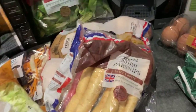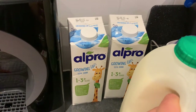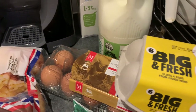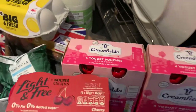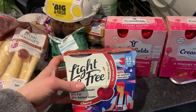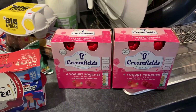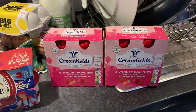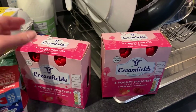Over in the dairy section: two Alpro growing-up milks for Charlie, semi-skimmed milk for me and Elodie, a 12-pack of eggs and a six-pack of eggs, reduced-fat mozzarella. For yogurts, I've figured out my favourites are the Light and Free cherry ones — I'll be having one of those when I pack the shopping away. For the children, four yoghurt pouches — two strawberry and two raspberry — quick, convenient and minimal mess.